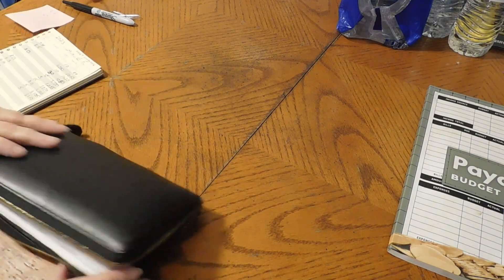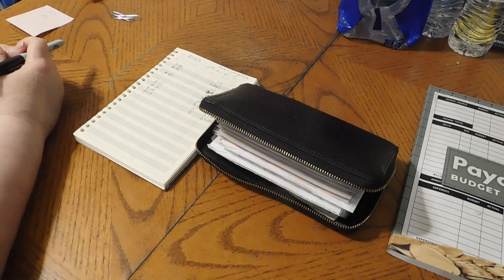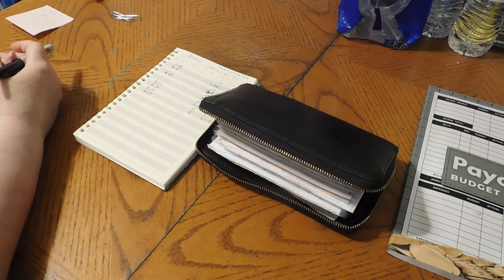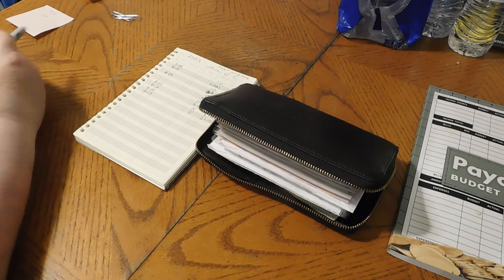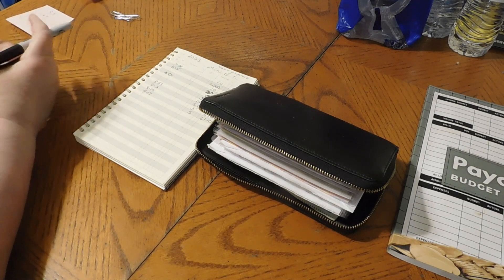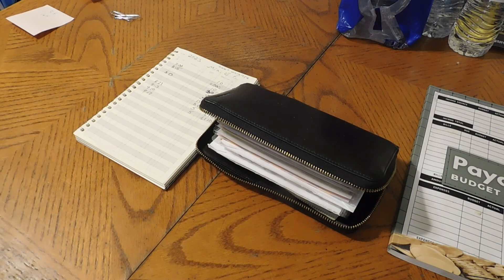I had this video all done and it just did not download properly — the whole file was missing. At least this one is a little bit shorter because I already had everything written out from when I filmed before. But this is September paycheck four. I hope you enjoyed it — if you did, please give it a like. If you're not subscribed, please consider subscribing. I would love to have you as part of the YouTube family. Please stay safe and always remember to believe in yourself. I love you all. Take care, everyone. Bye!